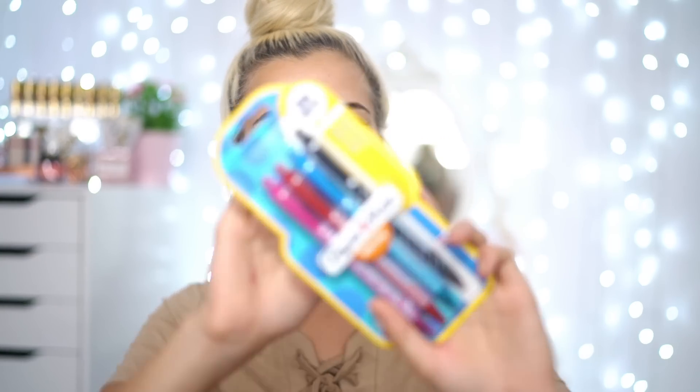I then got you guys four different pens — there's pink, red, blue, and black. I just really like the little design on them, I thought they were really cute. That is why I picked these up, because let's be honest, no one wants boring stationery. Am I right?